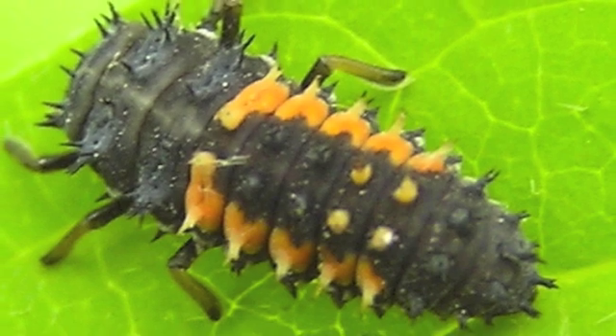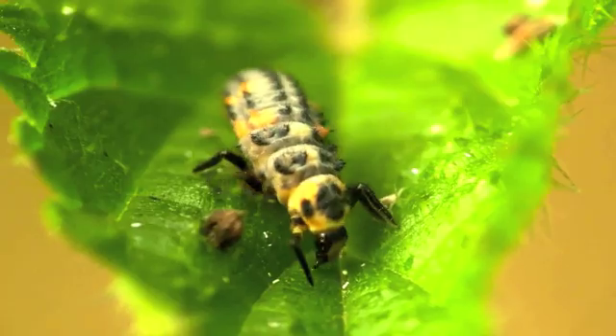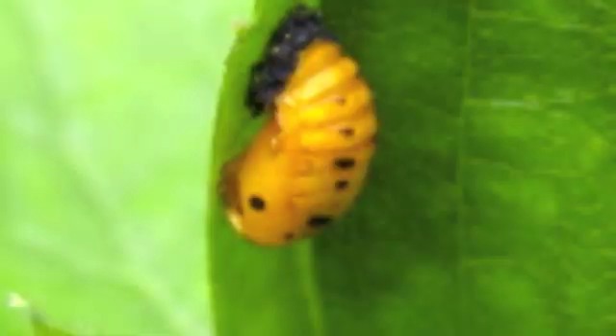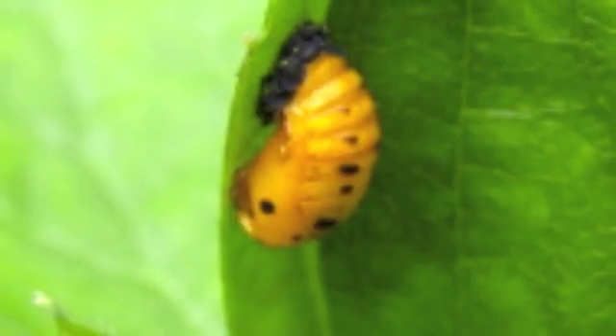The seven-spotted ladybug larvae are black, long, and spiky looking. Larvae grow quickly and shed their skin several times. Once ladybug larvae are full size, they attach their tail to a leaf. Then they form a pupa.